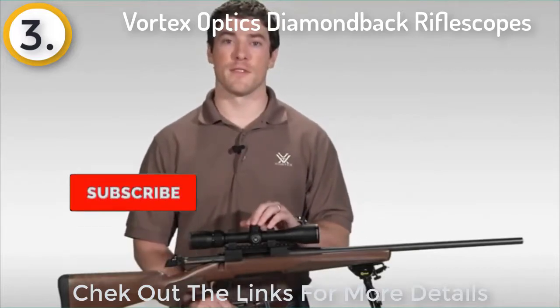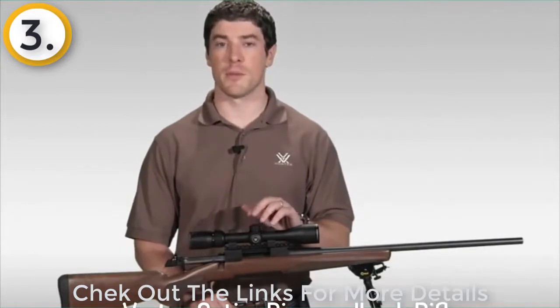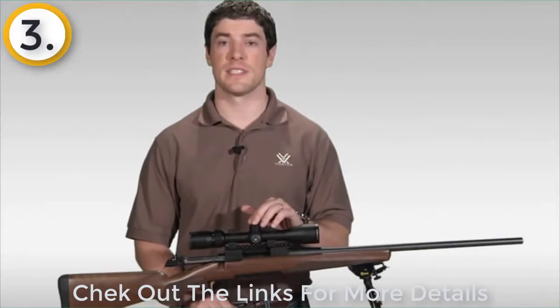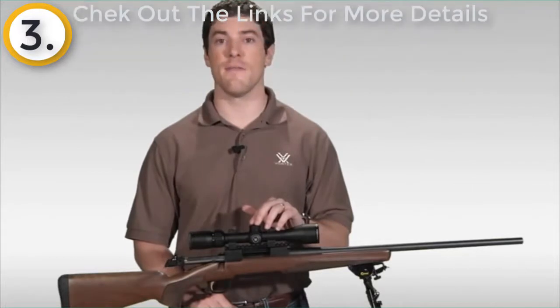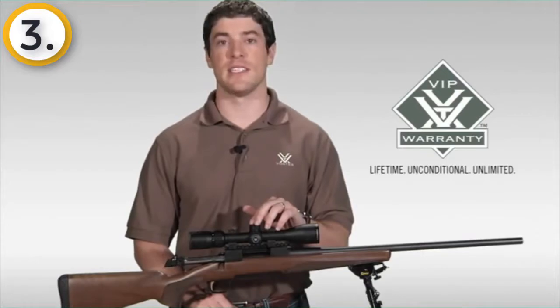That's going to cover it for the Vortex Diamondback rifle scope. If you're looking to stretch your dollar for the best hunting rifle scope your money can buy, I strongly urge you to head down to your local Vortex dealer to take a look at one of these today. As with all of our rifle scopes, the Diamondback comes with our legendary VIP warranty, which is our lifetime unconditional unlimited guarantee.